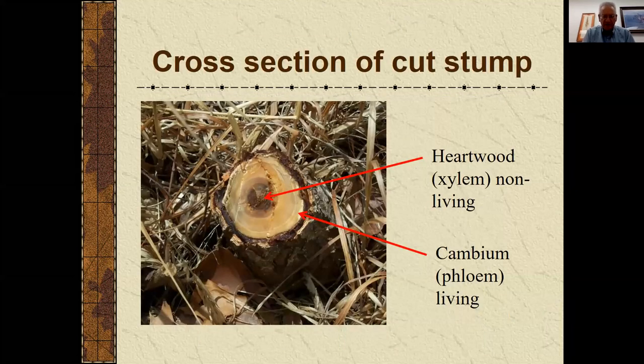For cut stump applications, once trees get to be maybe four to six inches in diameter, we'll use less herbicide by cutting them off and treating the stump rather than doing a basal treatment that goes 12 to 15 inches up from the ground. The important thing when treating a cut stump is to treat the cambium — the living tissue, the white-looking sap material toward the outside. The heartwood is non-living tissue and you don't really need to treat that. I prefer to cut trees right to ground level, but if there's a little bit of trunk left, you want to spray that as well as the cut surface.